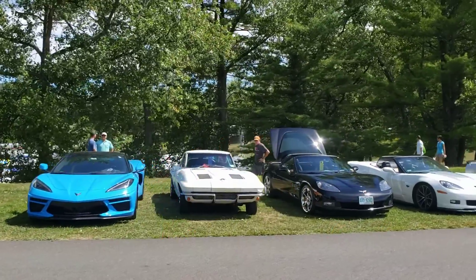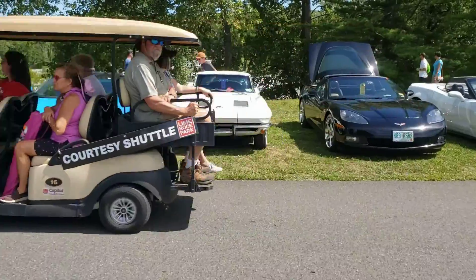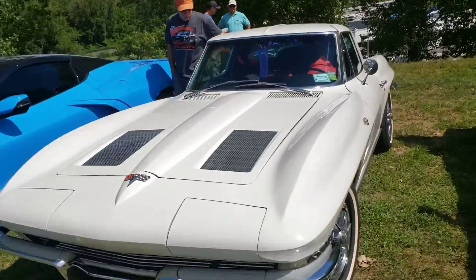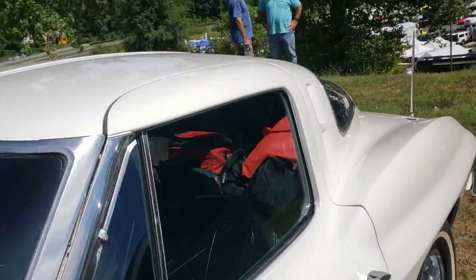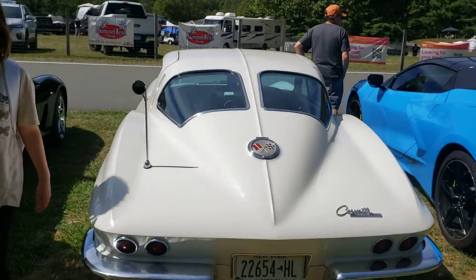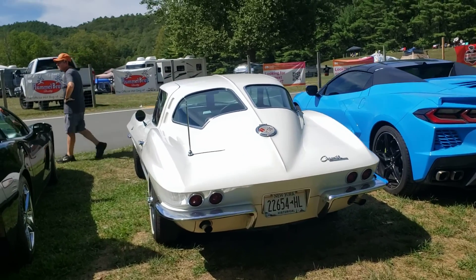They got some new ones — split window, look at that! Watch out Ellie, watch out. 63, the only year the split window. Look at this thing, it's beautiful. How could you cut that out of the design of the car? It's the spine of the car, you can't cut that out.